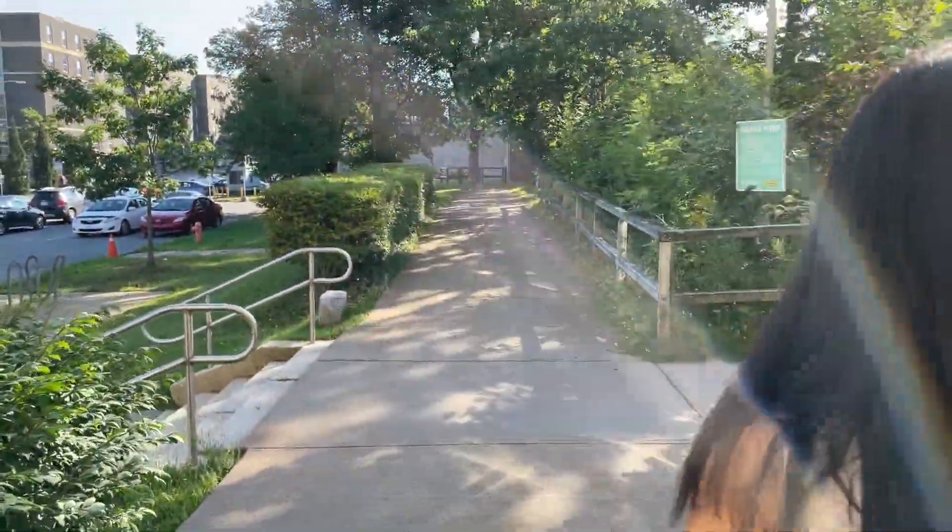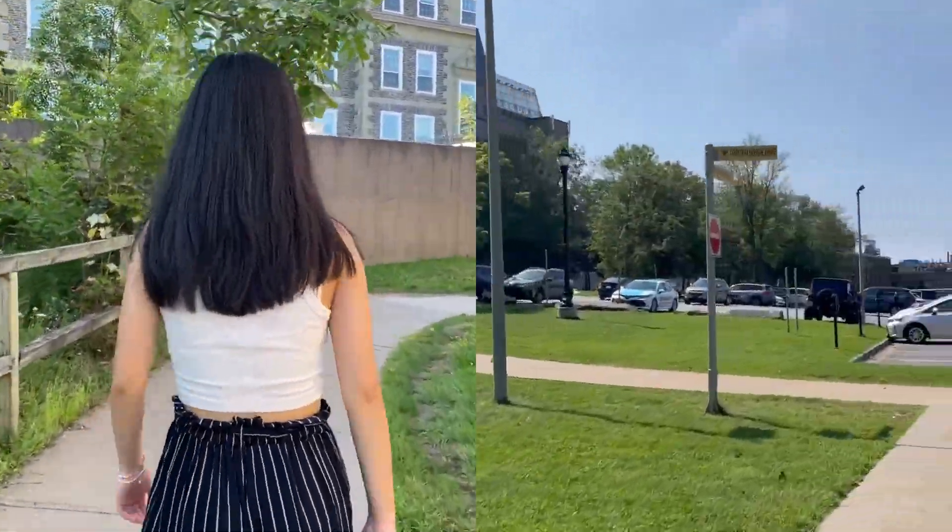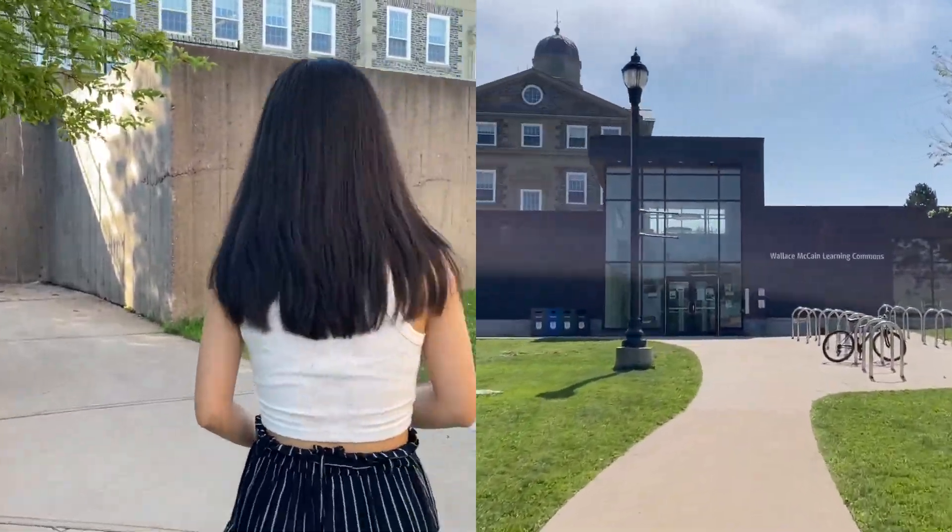And now we're going to go back to the entrance where we started. You can get there by walking outside or also by walking back through the LSC.